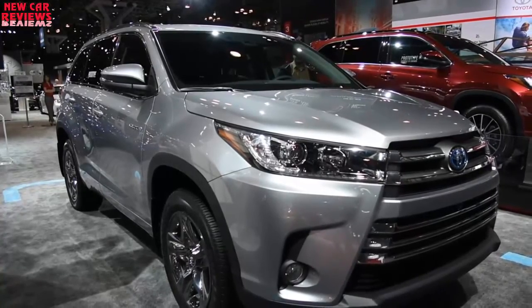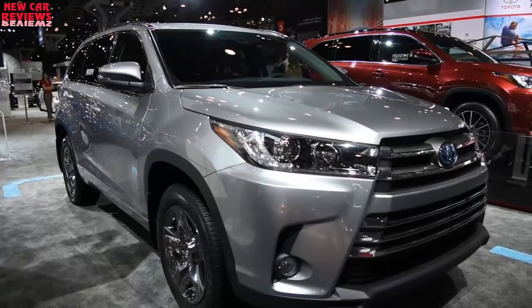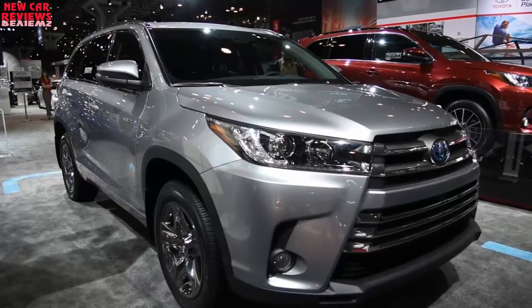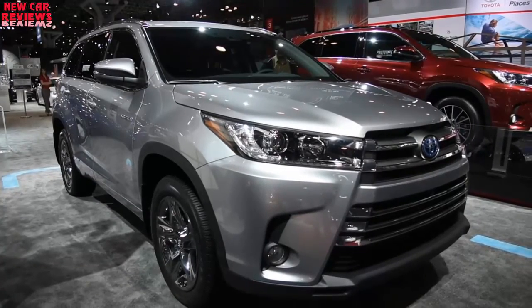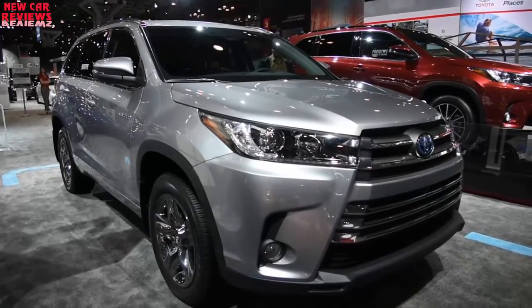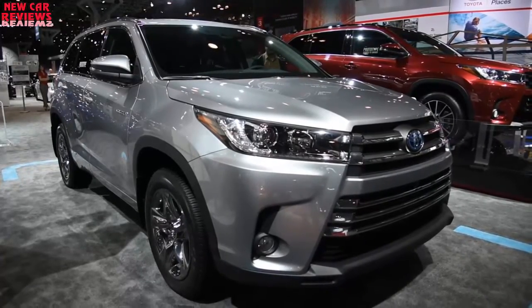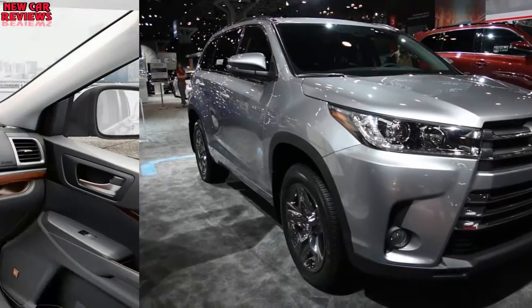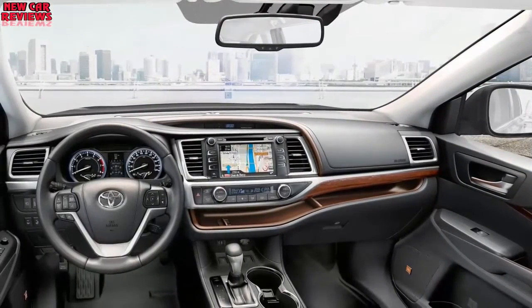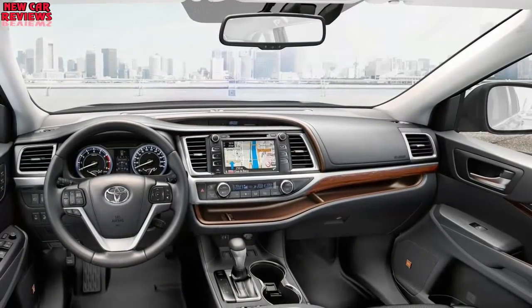On the LE Plus, XLE, SE, Limited, and Platinum models, the V6 benefits from fuel-saving stop-start, in which it automatically shuts down when the Highlander is stationary, then restarts when the driver releases the brake pedal; accessories like air conditioning continue to run. The fleet-special base model will continue with a 2.7-liter four-cylinder of 185 horsepower and 184 pound-feet of torque, paired with a six-speed automatic transmission.